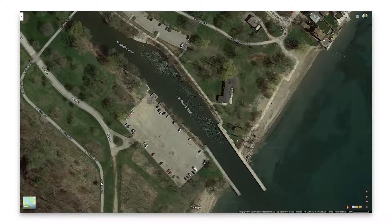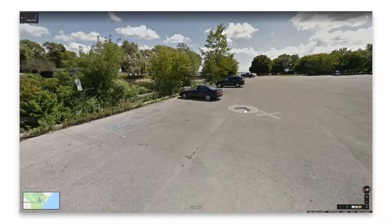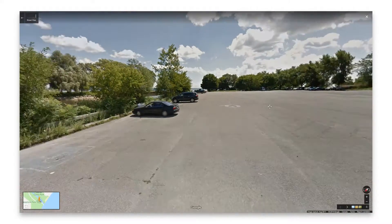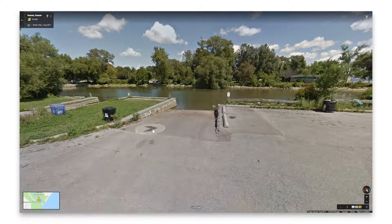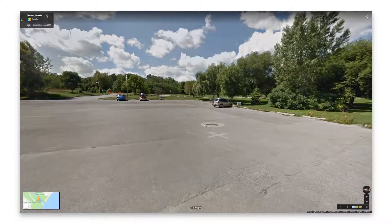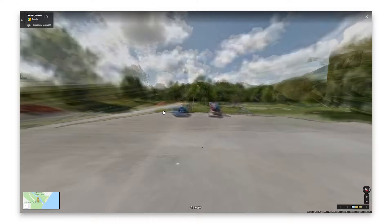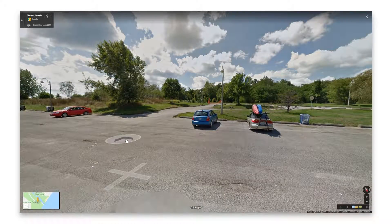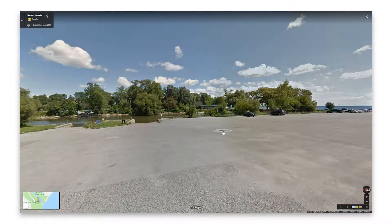I can take the Google Street View guy, plop him down and take a look at what it looks like. I've got a lot of space to work with and it doesn't look too busy. This is good not just for finding locations but also for seeing accessibility — sometimes I find peculiar spots and I want to see if I'd be able to get a car through there, to identify if there's maybe a gate that could put a roadblock on my plans. You want to figure out as much of this beforehand before you actually get to the shoot.